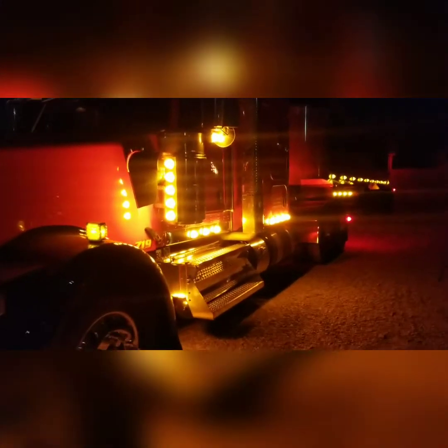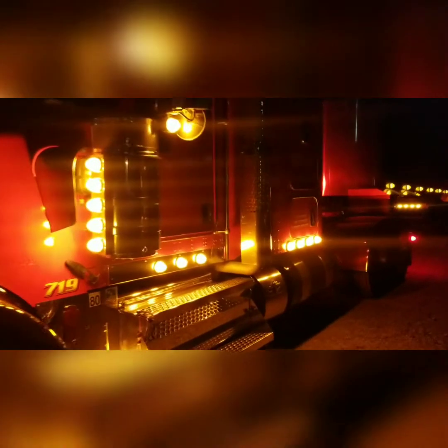So, 2015 Kenworth W900L. The wheelbase is around 255 inches, which is pretty modest being a sleeper truck.